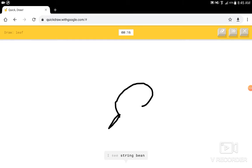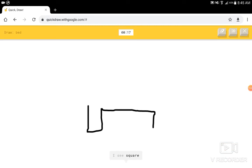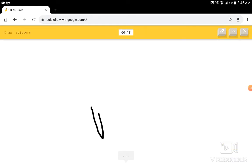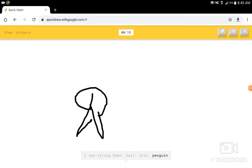I see a string bean, or line, or light bulb. I know — it has leaf. Cool. Bed. I see a square, or bench. I know — it has bed. Scissors. I see a string bean, or nail, or star, or penguin. I see a spoon. I know — it has scissors.